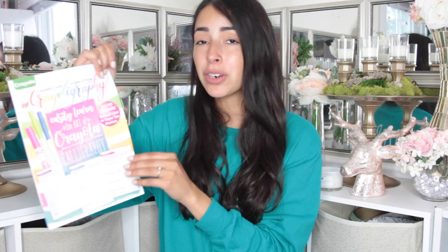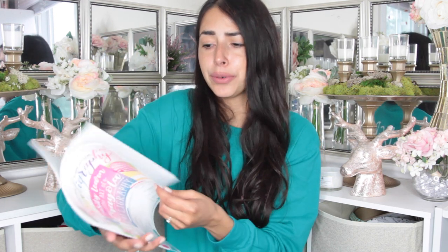It does say to use with Crayola broad line or super tip markers. I don't plan on doing that — I think it just wants you to buy those markers, but I'm sure you can do it with any marker or calligraphy pen. I cannot wait to use this.